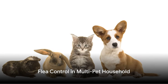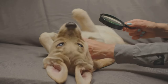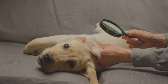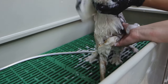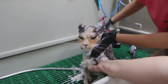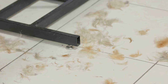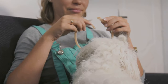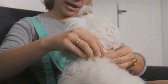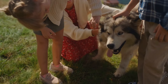More pets means more love, but it can also mean more fleas. The risk of flea transmission heightens in a multi-pet household, making comprehensive flea prevention a must. Every pet in the home should be part of the prevention plan, which includes regular grooming, bathing, and the use of flea preventatives. If one pet has a flea infestation, it's crucial to separate them from the others until the issue is resolved, keeping the rest of your furry family safe. In a multi-pet household, flea prevention is a team effort.